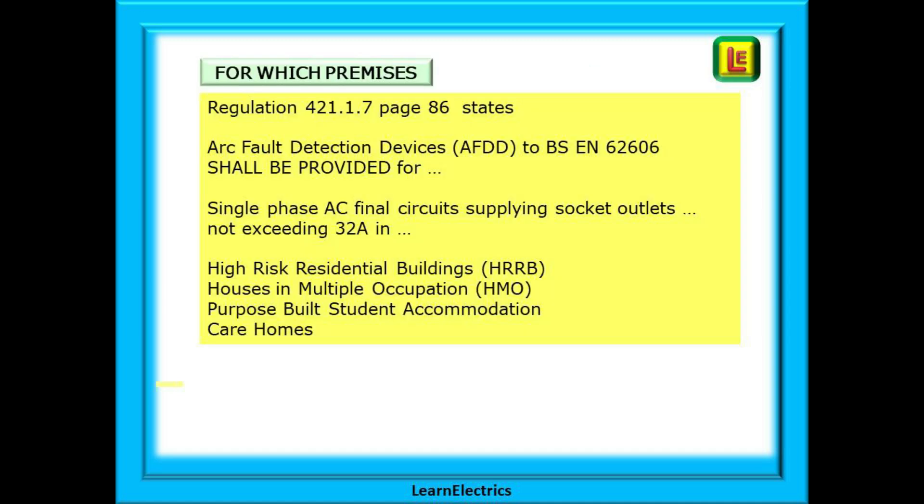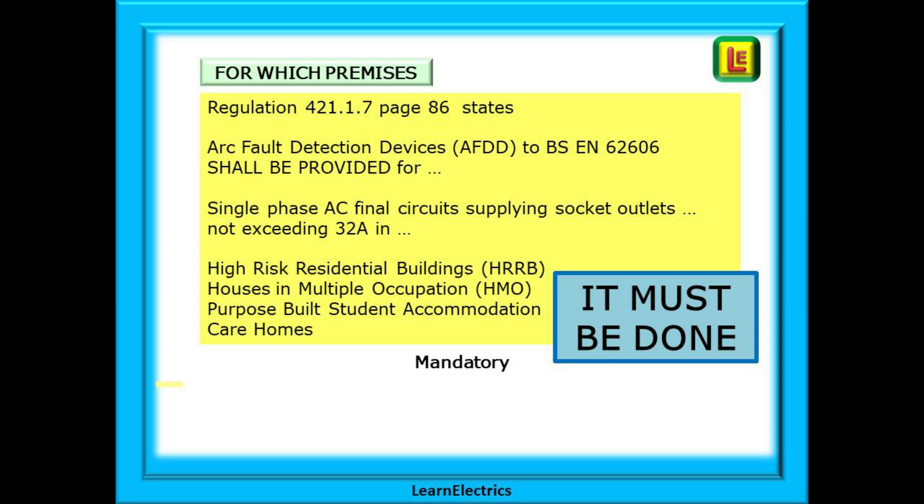Regulation 421.1.7 on page 86 of the Regulations Book states that Arc Fault Detection Devices, AFDD, to BS EN 62606, shall be provided for single-phase AC final circuits supplying socket outlets not exceeding 32 amps in the following premises. In other words, it must be done — no ifs, no buts, do it.